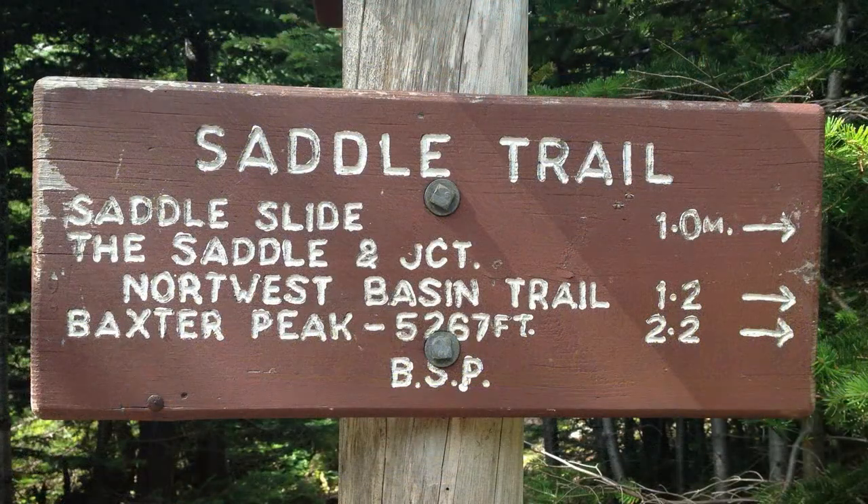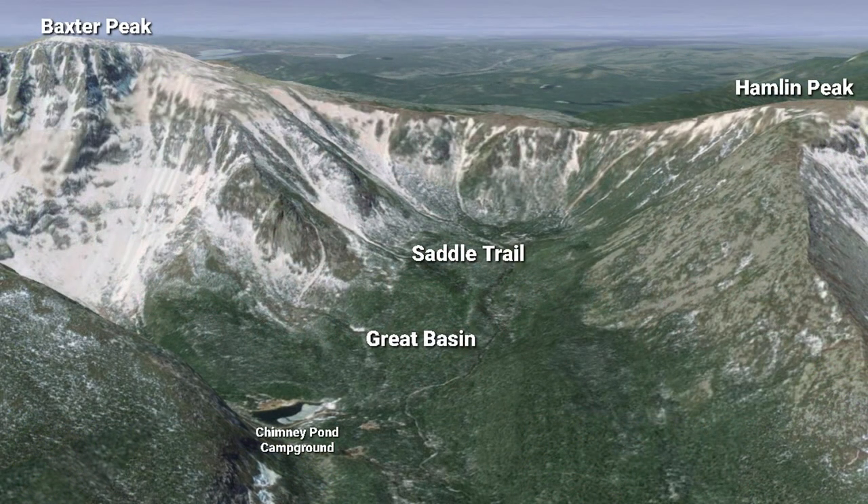The Saddle Trail follows a prominent slide on the west wall of the basin. The main slide came down in 1893. Historically, it is one of the oldest routes for the ascent of Katahdin.